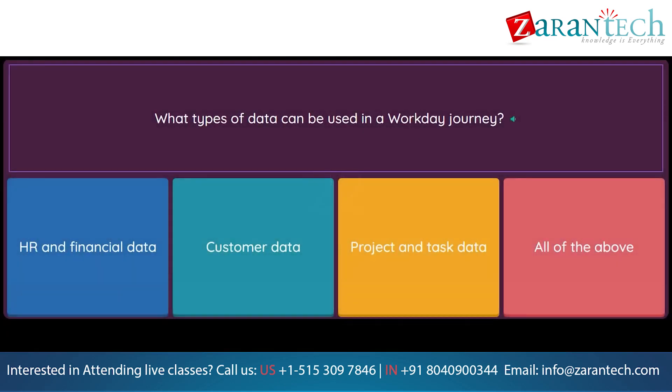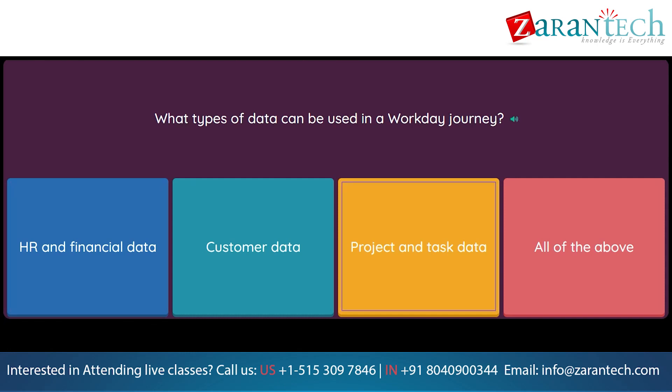Question: What types of data can be used in a Workday Journey? Option 1: HR and financial data. Option 2: Customer data. Option 3: Project and task data. Option 4: All of the above.